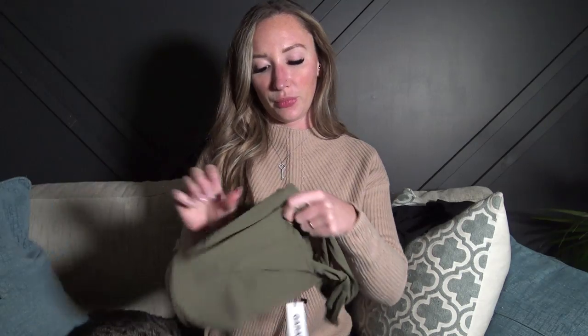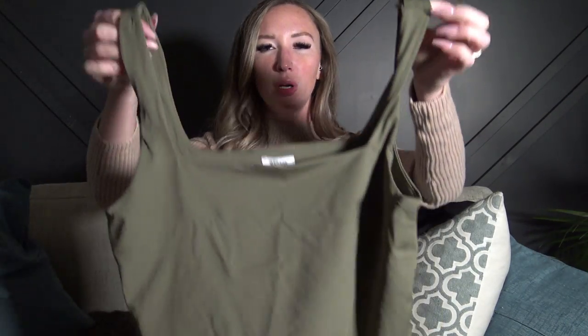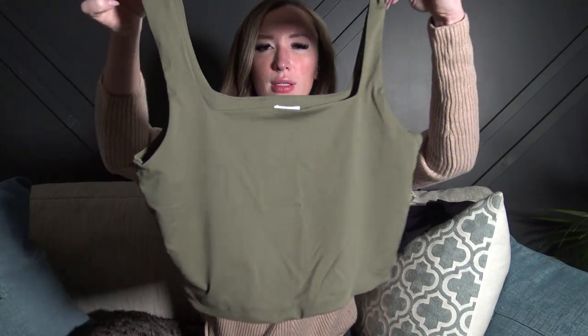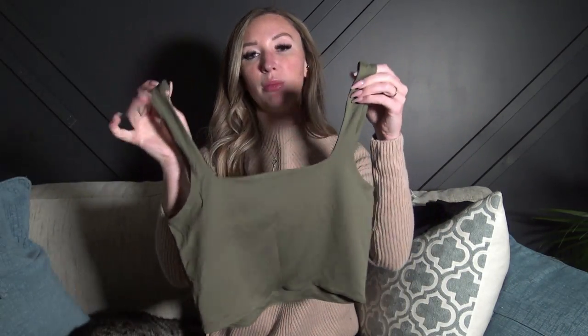I also got this one, again from Garage in a size small. It's more of a silky, swimsuit-type material with a little bit of a sheen to it. This one was $16.95, so even a little bit cheaper. I always stick with earth tones for fall — that's just what I go to — and then black of course.